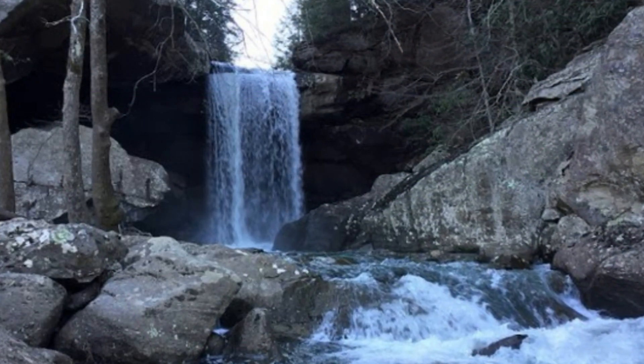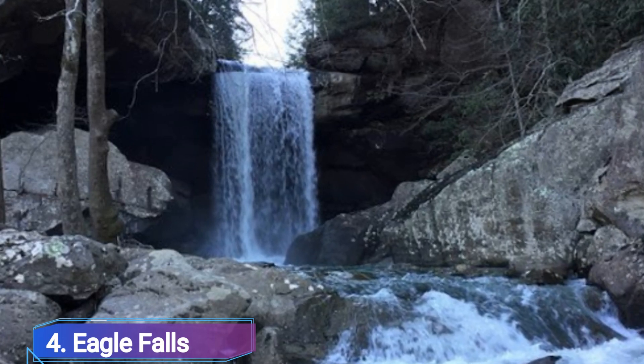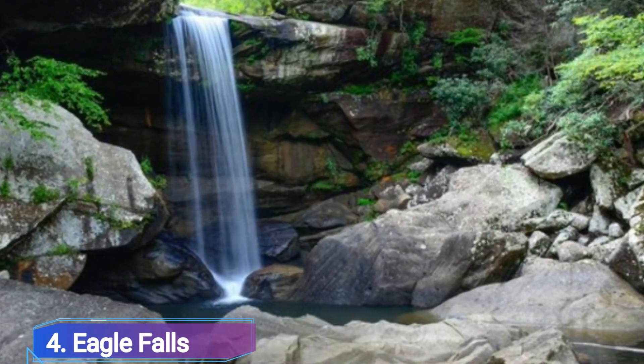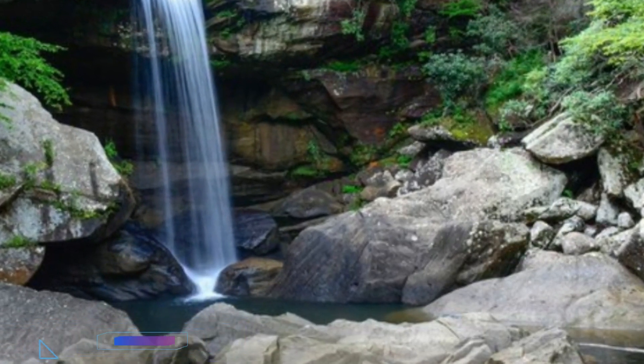Number 4: Eagle Falls. A 44-foot tall Eagle Falls, which is a little neighbor of Cumberland Falls and is situated in Cumberland Falls State Park, is fed by Eagle Creek. It descends and empties into a rock basin that empties into the Cumberland River.